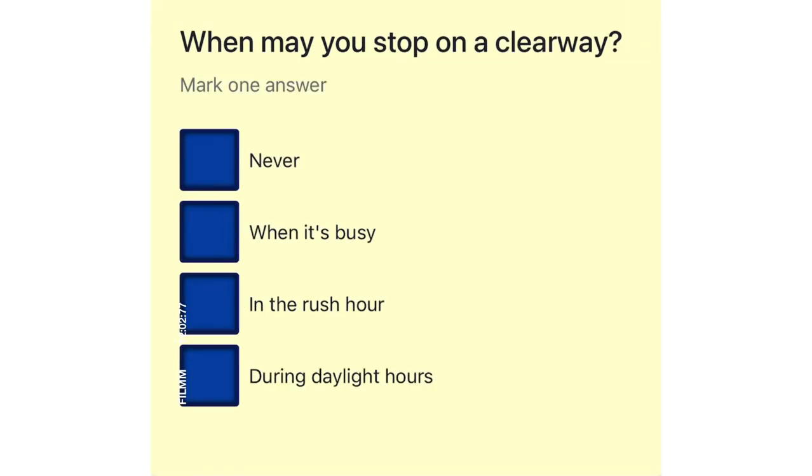When may you stop on a clearway? Never. When it's busy. In the rush hour. During daylight hours.